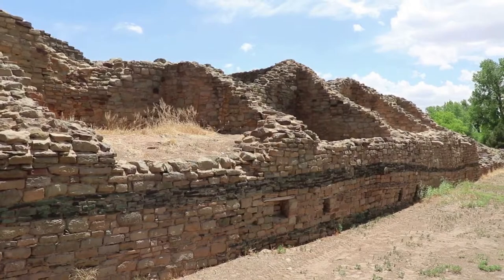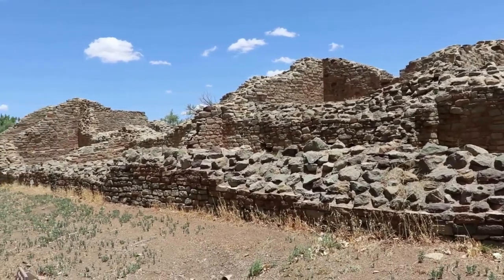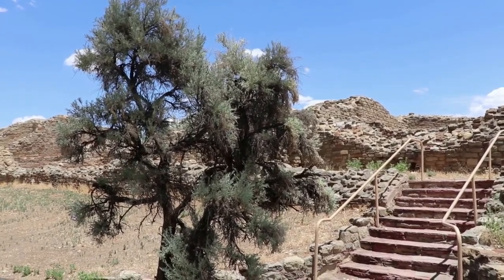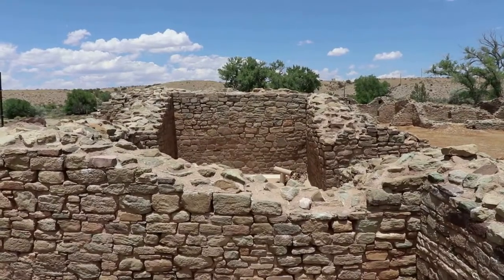In 1916, archaeologist Earl Morris was sponsored by the American Museum of Natural History — a wonderful museum — to excavate and research the Aztec ruins. He later went on to build the reconstruction of the Great Kiva based on his evidence. It was during this time that this was declared a national monument to be preserved for all time.